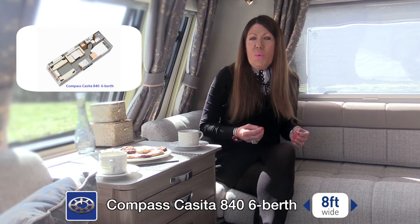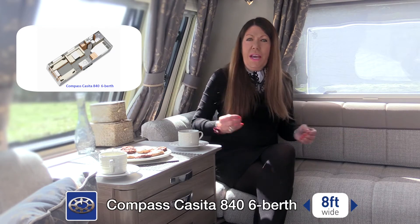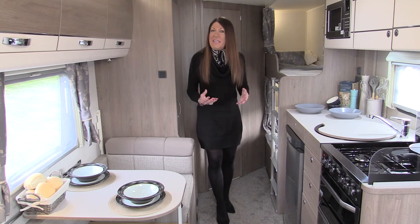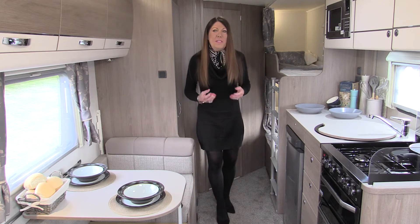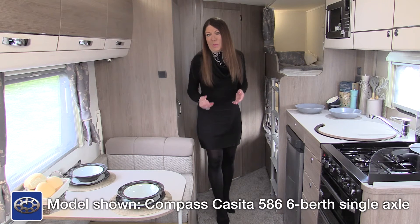The Casita 840 will have a fixed double bed, an extra large side dining area, a large front lounge and a generously proportioned shower room at the rear. Whilst the super-sized Casita 866 will offer an exciting alternative to the market, this fabulous 586 will appeal to caravanning families looking for all this kit in a somewhat smaller package.